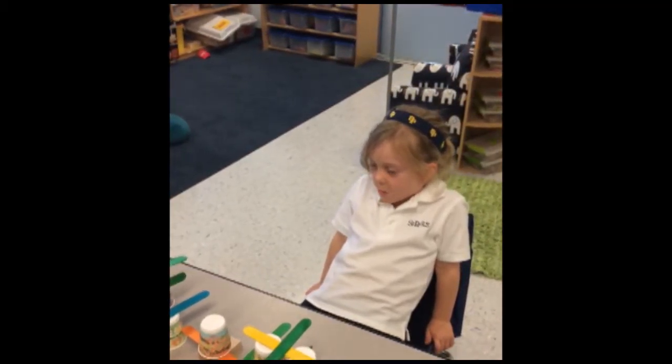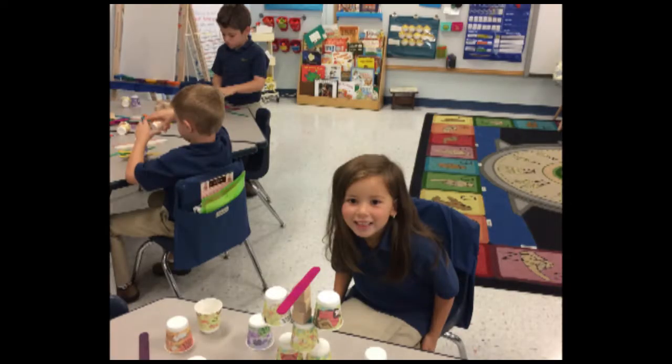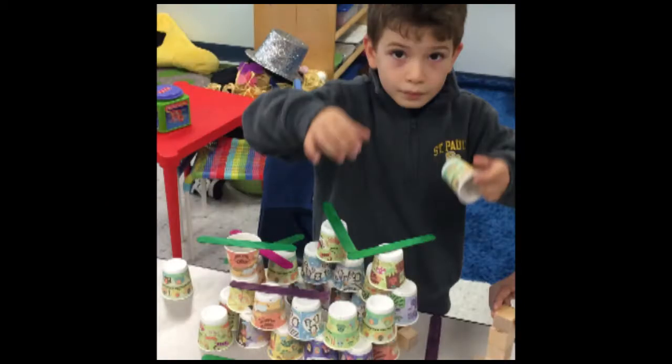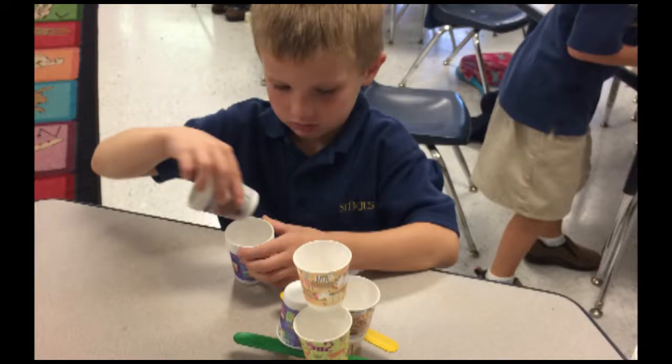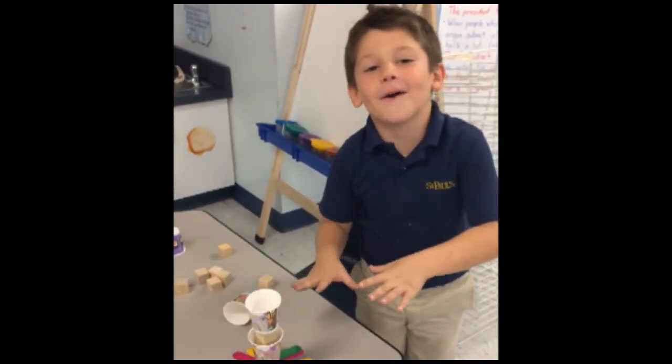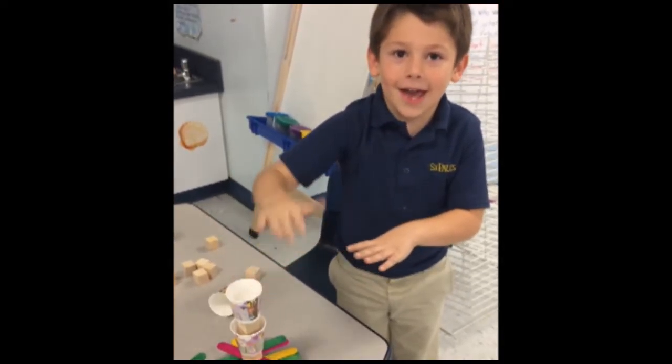This is a rocket ship and a rocket ship. It's like a flower, you know, but it's kind of bumblebee-ish.